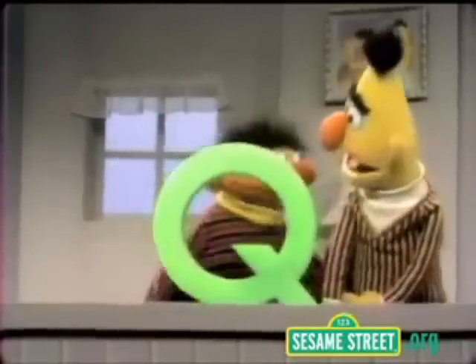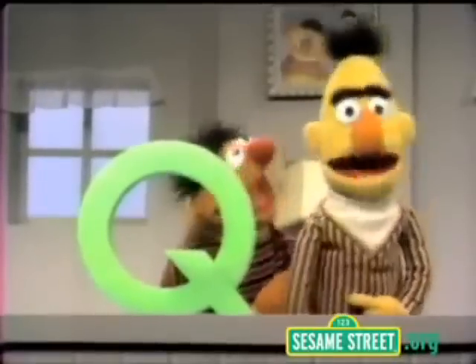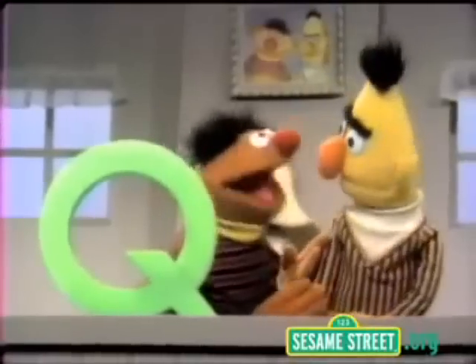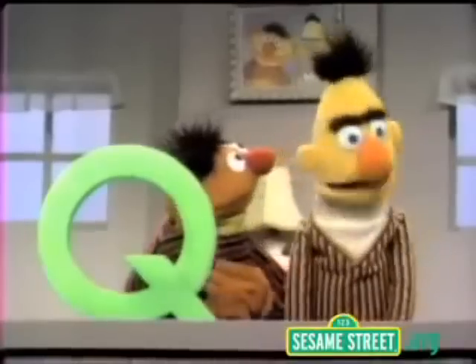Hey, Bert, you know what I have? What? I have a very exciting game that we can play with this letter Q. Oh, no, not me. You want to play an exciting game, Bert? No, not me. But this is a neat game. We can practice counting our numbers, and at the same time we'll learn about the letter Q. Ernie, you always trick me in these games, always.